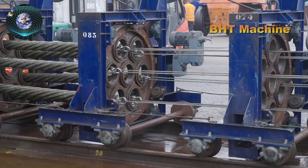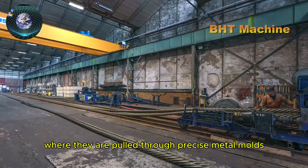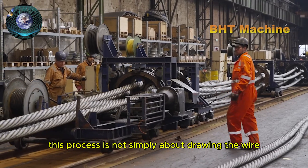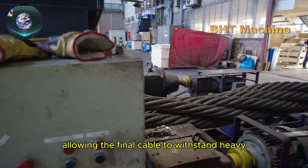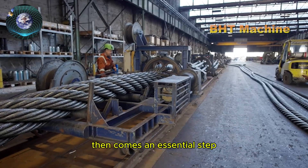Next, the wires are fed into a drawing machine, where they are pulled through precise metal molds to achieve the perfect size. This process is not simply about drawing the wire — it is a crucial step to ensure uniformity in all strands, allowing the final cable to withstand heavy pulling forces without breaking or deforming.